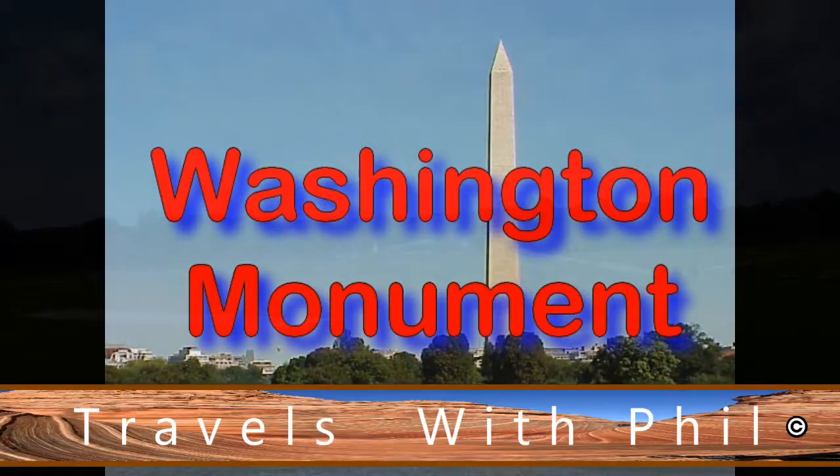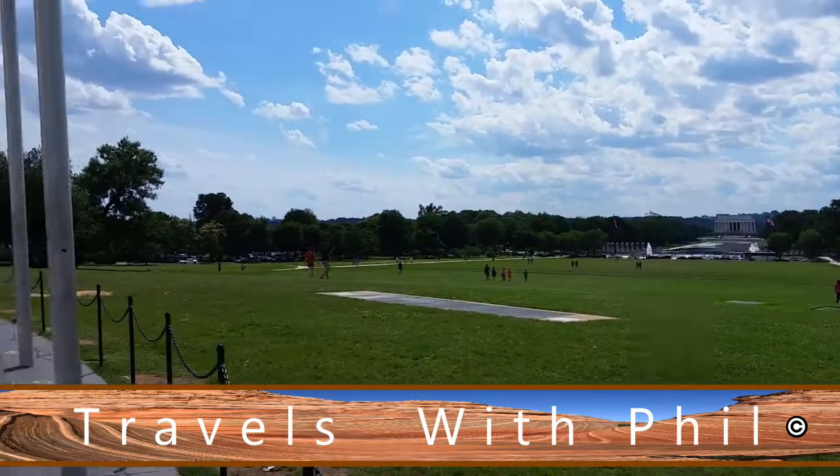Hi, I'm Phil Constantine. Travels with Phil continues. Washington, D.C.